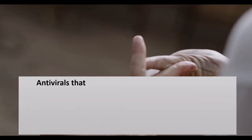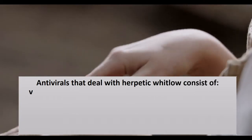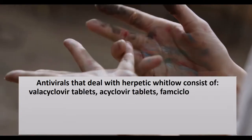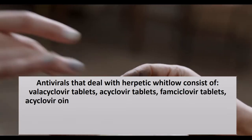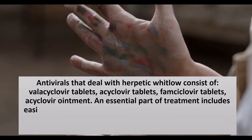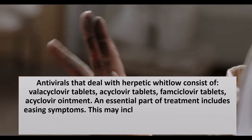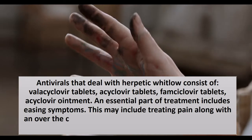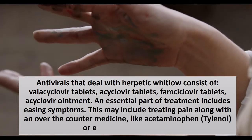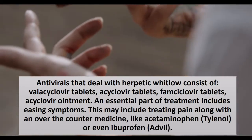Antivirals that treat herpetic Whitlow include Valacyclovir tablets, acyclovir tablets, famciclovir tablets, and acyclovir ointment. An essential part of treatment also includes easing symptoms, such as treating pain with an over-the-counter medicine like acetaminophen (Tylenol) or ibuprofen (Advil).